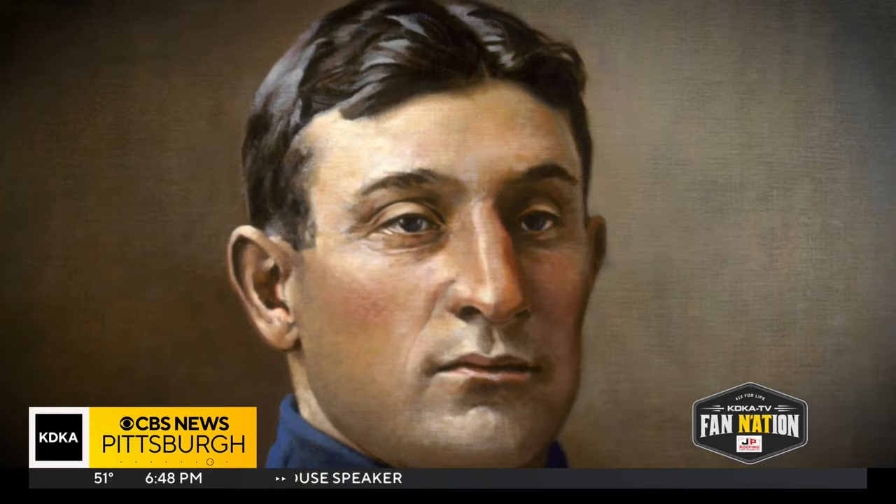I want the colors of Wagner's uniform to be right, to be historically accurate. I want the color of his hair, the color of his skin to be accurate.